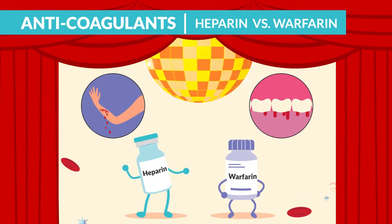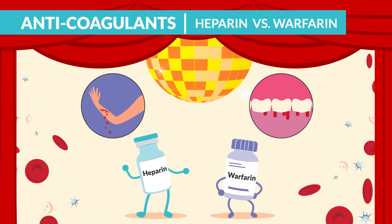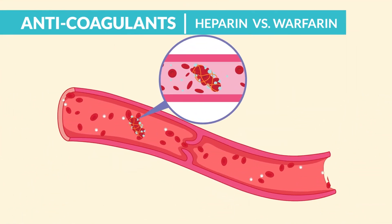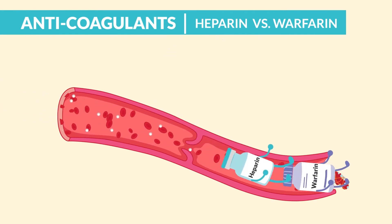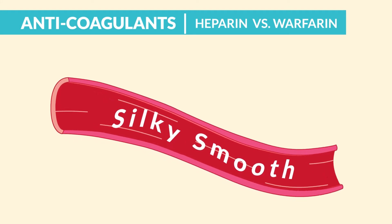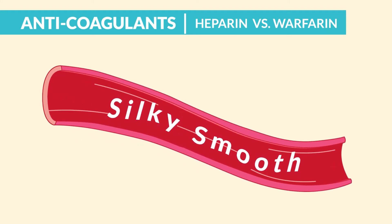Our anticoagulants slowing down those coagulation times for you, baby boo. No clots here. Our blood is only super silky smooth, flowing through like a river.